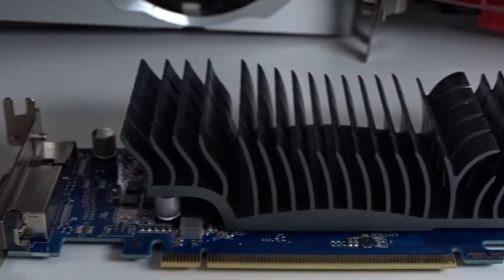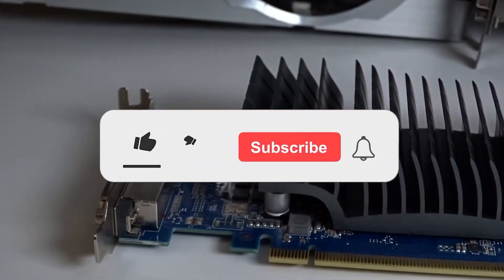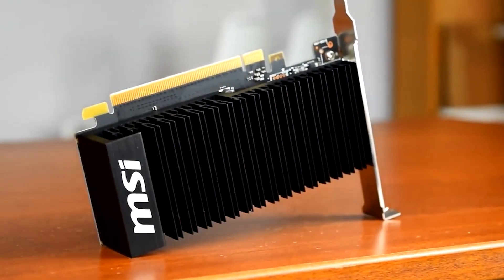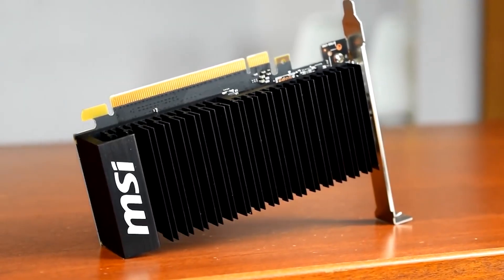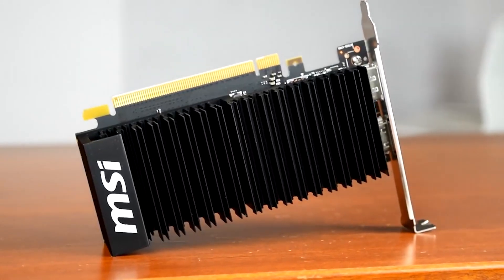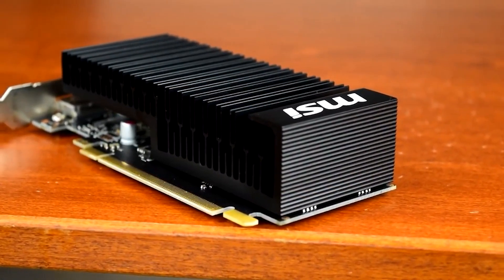Hey, how's it going everybody? Hope you're all doing well. Please press that like button — it really helps with the YouTube algorithm. Subscribe if you want to see more cool videos; we upload videos pretty frequently.